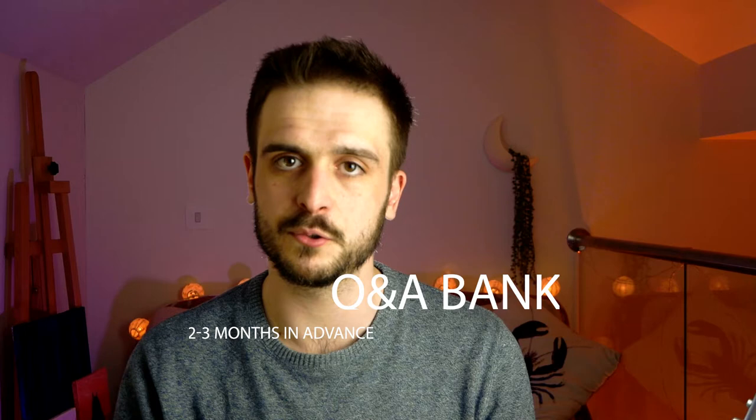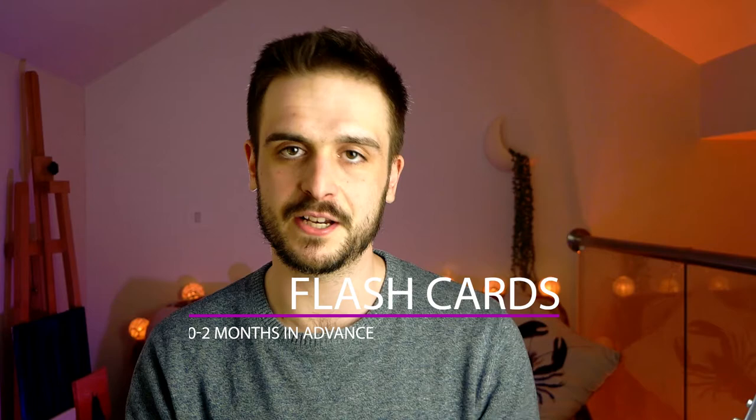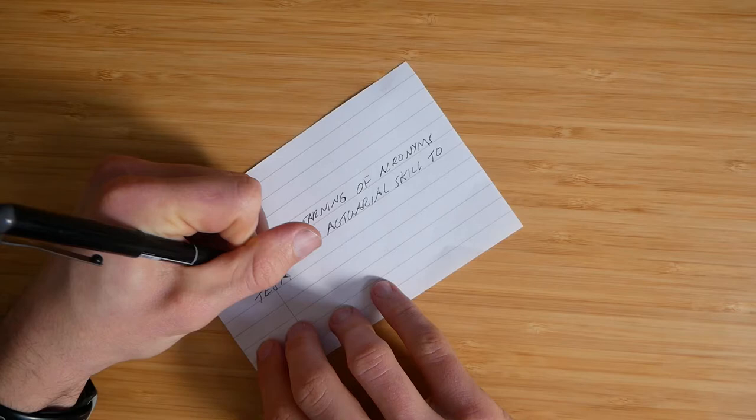The next stage is going through the Q&A bank on the core reading — this was a good way to identify areas from my initial read-through that I didn't quite understand. After that, I move on to learning from flashcards. I thoroughly recommend creating your own as you go along, covering areas you particularly struggled to understand or struggled to answer when going through the Q&A bank. Once you've created those, you can work on them over time until you know them by the back of your hand.